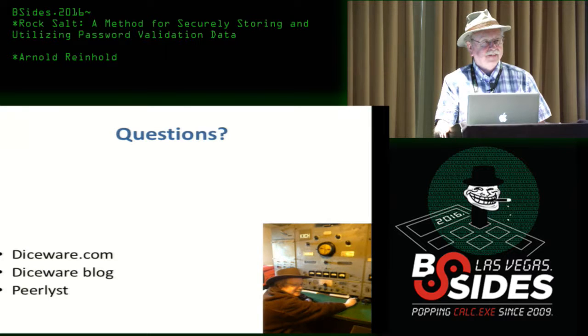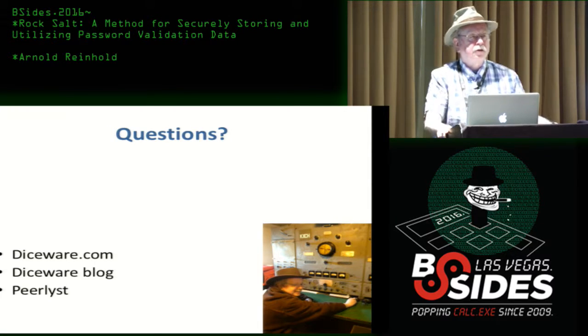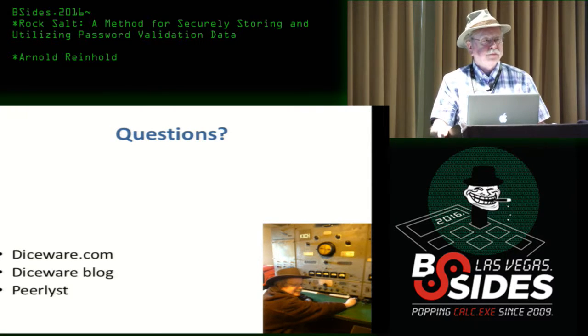Audience question: This sounds like it has a lot of similarities to blind hashing by TapLink, which coins the term 'security through obesity' — essentially having a very large hash database used in the hashing process. Speaker: I haven't seen it, but I should look for it.